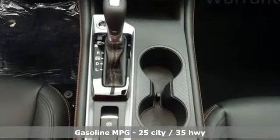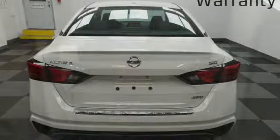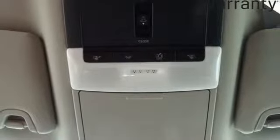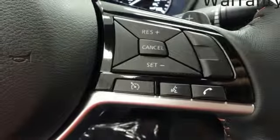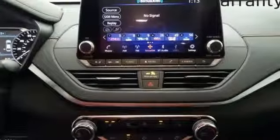Streaming audio, power heated mirrors, front heated leather sport seats, doors and push button start proximity key, manual tilting steering column, continuously variable automatic transmission, express open and close sliding and tilting sunroof, sports suspension and i4 engine.